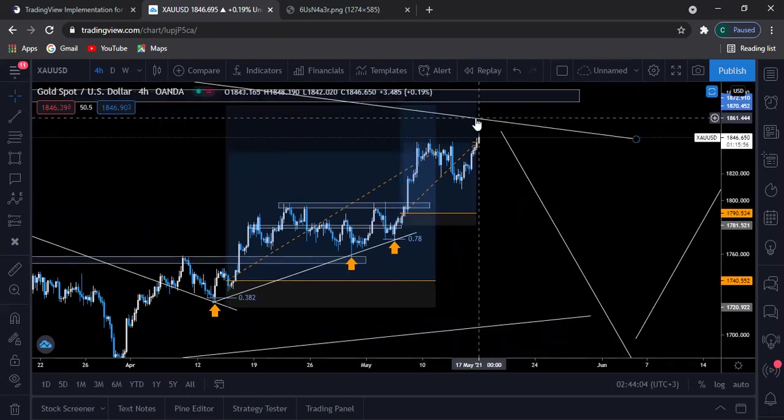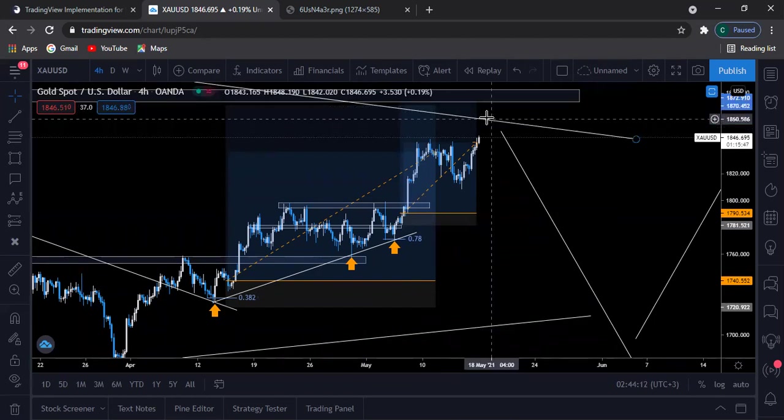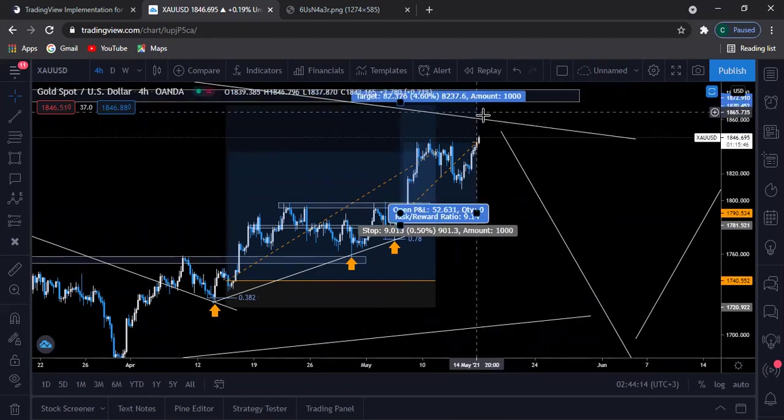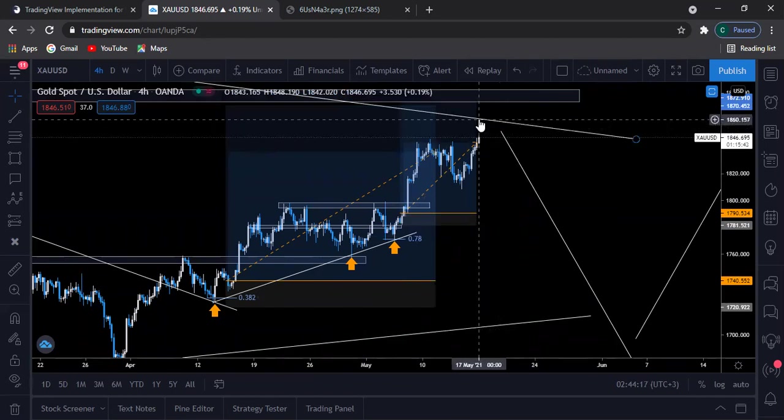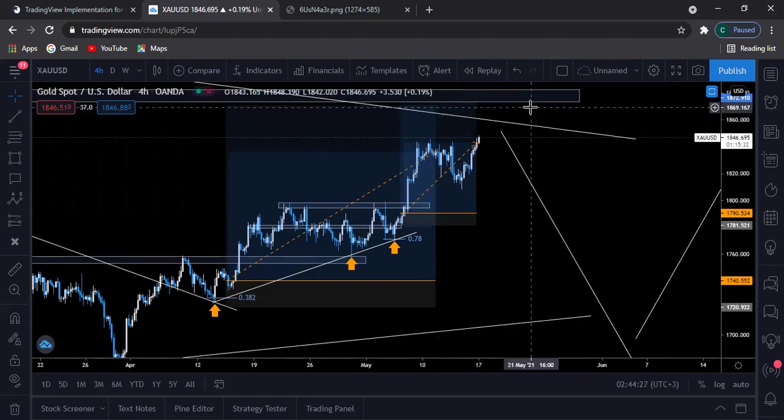Once prices reach here, you should close a major chunk of the trade, because it will be only about 10 to 20 pips until it hits take profit. The bears might start taking control at this descending trend line, so once prices reach here you should be very careful. Close and secure some profits before you let it run to hit take profit.